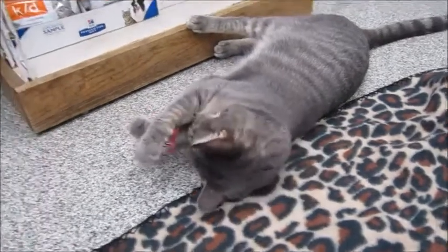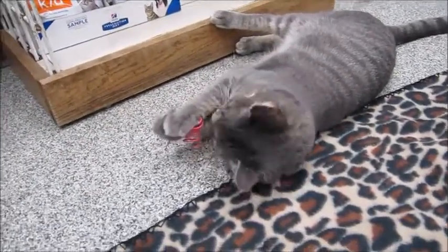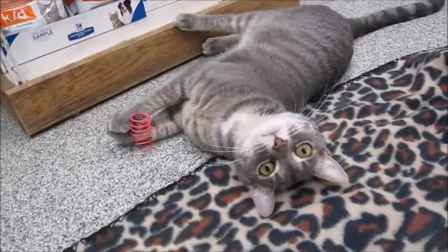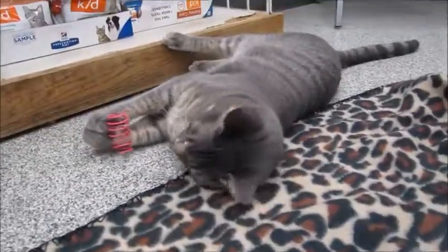He's also front declawed. I know a lot of people prefer to have a declawed cat but don't want to do it themselves. Sometimes where people live they need a declawed cat, or if you just love him no matter what — claws or no claws — he's a wonderful cat.